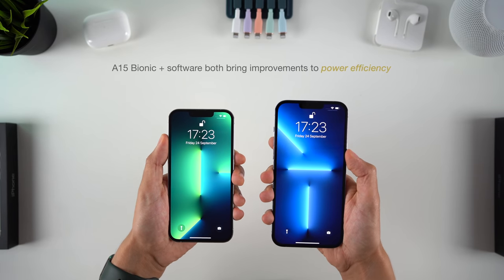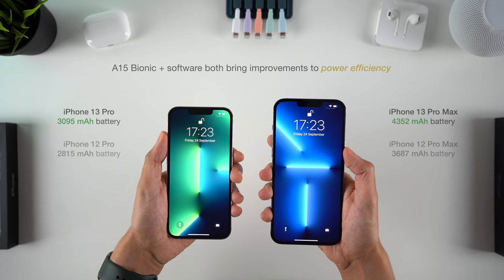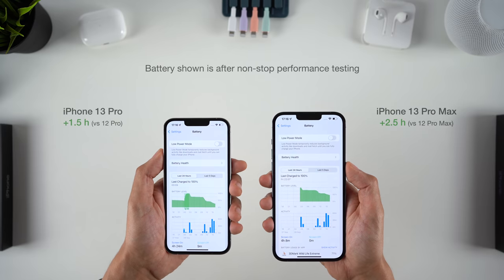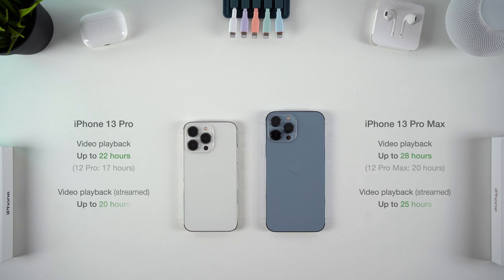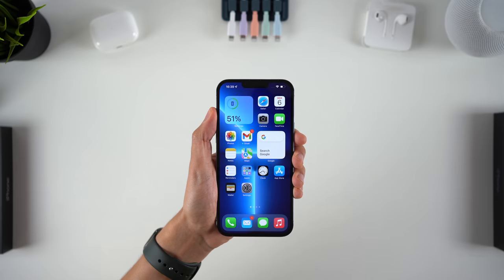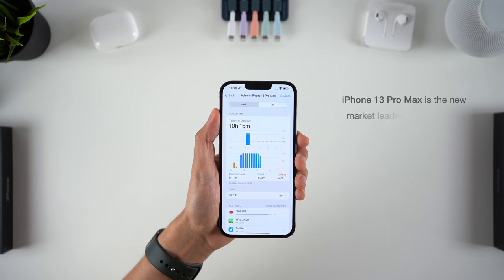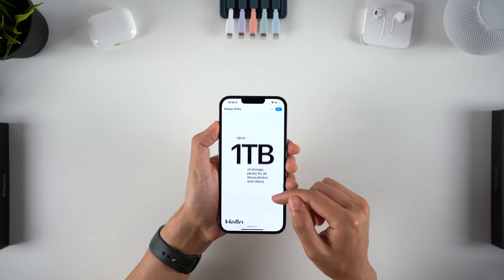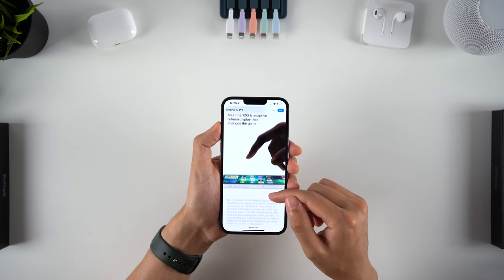The best part of the new software is the efficiency it brings combined with the new hardware. The 13 Pros get both a new chipset and bigger batteries, and battery life as a result has taken a massive leap forward. Apple says up to one and a half hours longer for the 13 Pro and up to two and a half hours for the Pro Max compared to last year. The 13 Pro Max has increased video playback from 20 hours to 28, or more than double for streamed video. I can comfortably pass over 10 hours of screen-on time with heavy use and have plenty of battery to spare. Last year's 12 Pro Max had awesome battery life, and now even the smaller 13 Pro beats this, whilst the 13 Pro Max annihilates it. These are both easily two-day phones, and the 13 Pro Max has the best battery life of any smartphone I've ever used, beating Samsung's S21 Ultra.